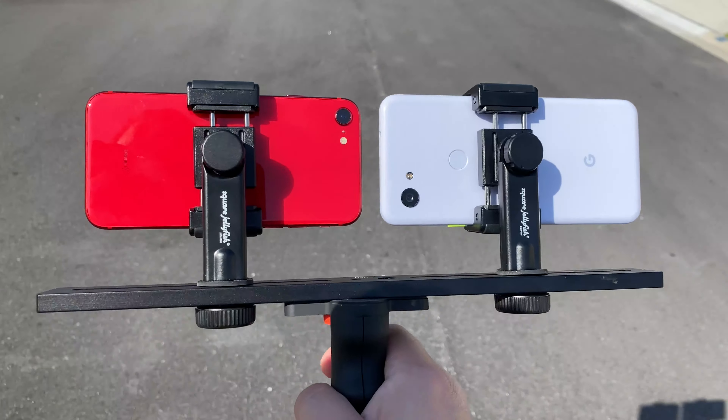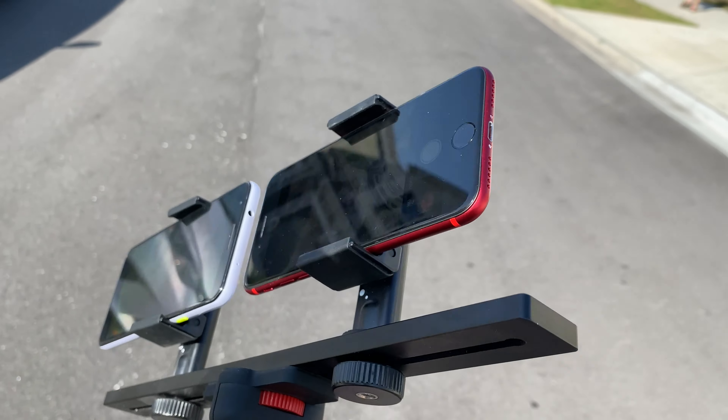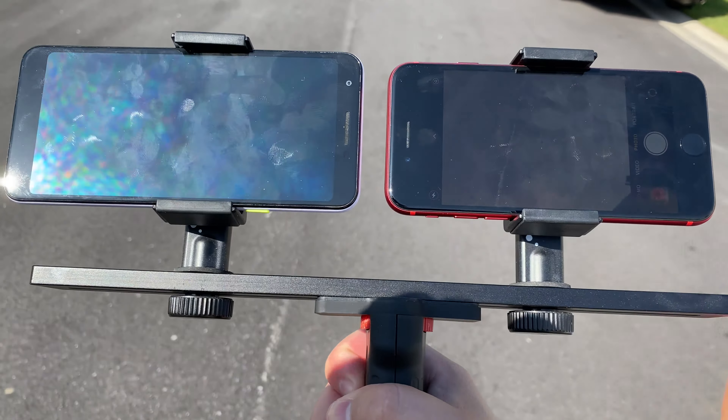What is up everybody, welcome back to Phones and Drones. We've been talking about the comparison between the new iPhone SE and the Pixel 3a. Let's go ahead and get into a photo comparison and video comparison in this video.